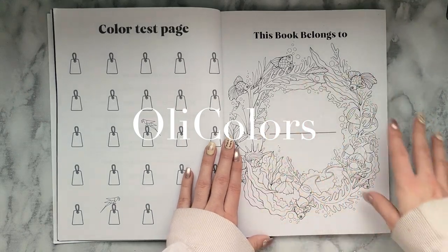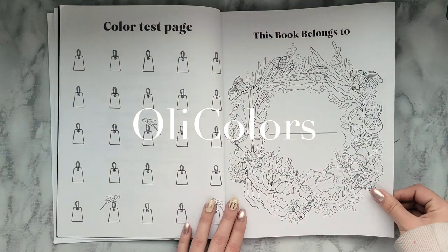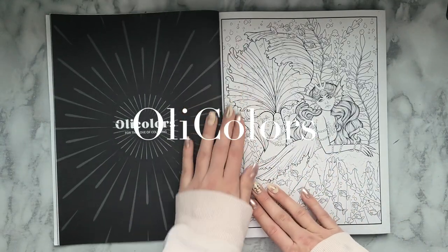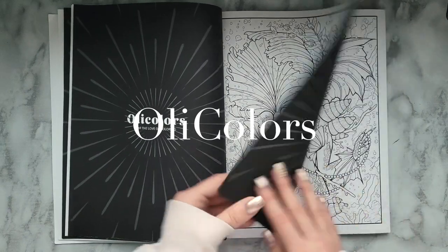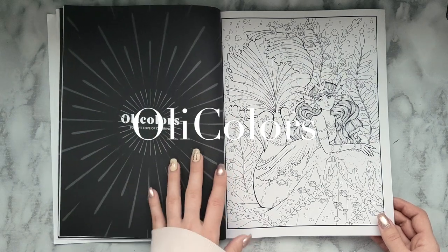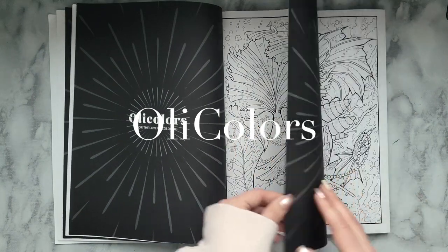There's a 'this book belongs to' section with this gorgeous kind of reef-inspired circle, which is pretty cool. I love these little goldfish — super cute. Then we dive into the pictures. They're single-sided which is awesome, and then you have this kind of black page with the brand on the opposite page, which is actually really nice. I love that. Again we have some varying line weights.